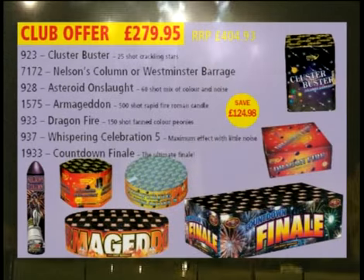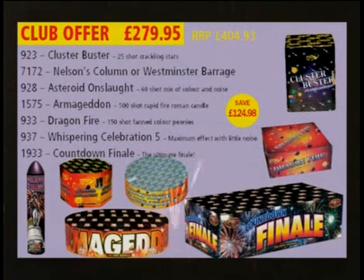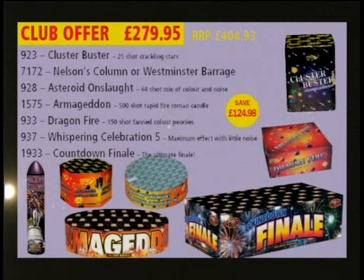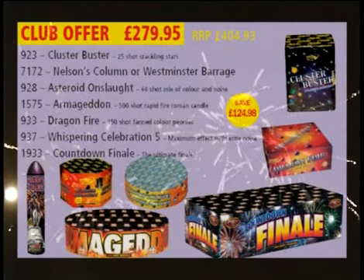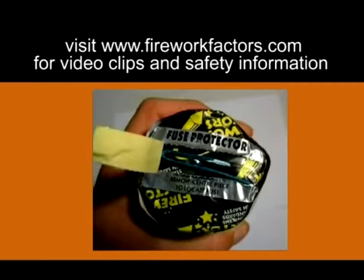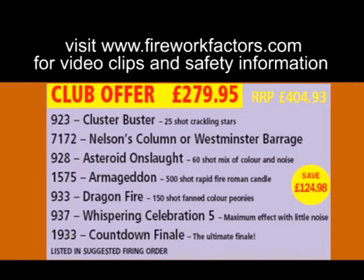The club offer features the orchestrated brilliance of our ultimate finale firework and is packed with all our top performers — a festival of fireworks that will keep them talking for weeks. The fireworks in our Pro Display Packs are all single fuse for ease of setting off, and are listed in the brochure in firing order to give you the perfect display.